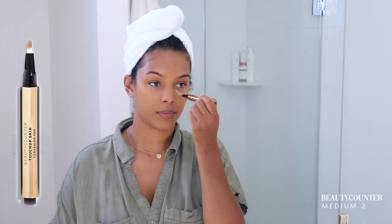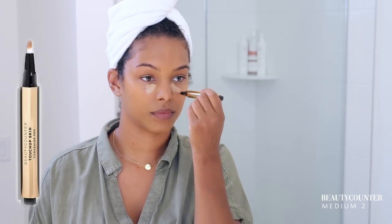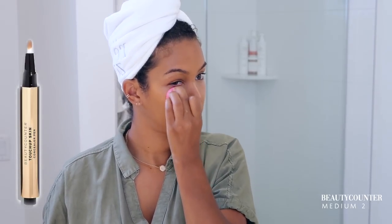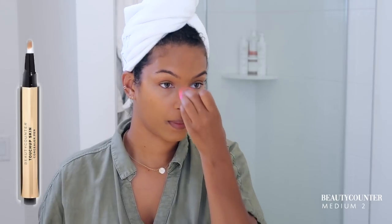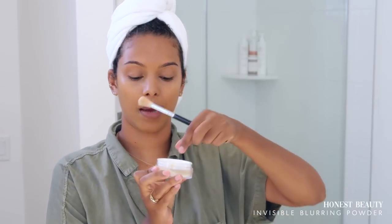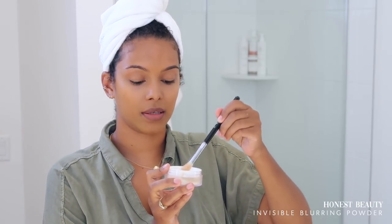This is my concealer from Beauty Counter — just going to pop that right under my eyes. This has been my favorite concealer for a while now because it feels so light, it's so easy to apply, not heavy, and I just really like this brand. My favorite setting powder is from Honest Beauty. It has this little top where you pick up the powder and swirl it on. It's completely transparent — it doesn't leave a white cast on the skin, which I hate. You can't tell I've added anything, it feels really light, and it gets the job done.